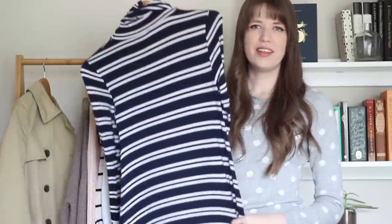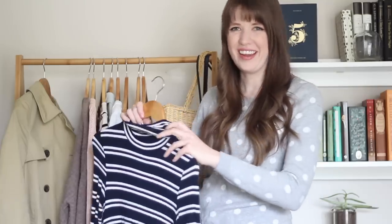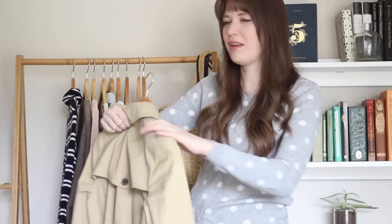I have one dress — this is a thrifted Anthropologie brand turtleneck dress, which is just so soft and really cute. It's a bit shorter than I usually wear my dresses, so I thought it would be a fun one to play with styling today. And then the last piece I have to work with is just my trench coat for an outer layer if I need it. So those are all my 10 pieces — let's go ahead and jump into the outfits.